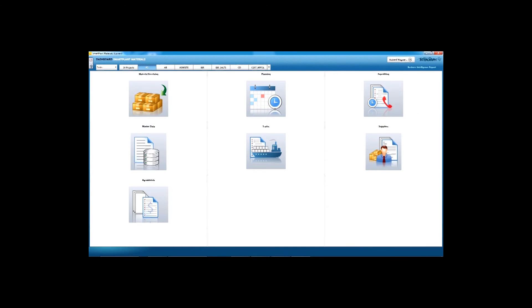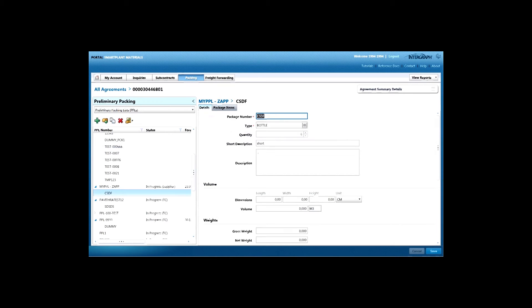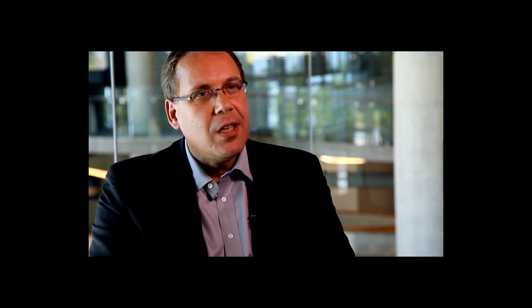At Intergraph, by listening to our customers, we put together a logistics solution that works as a portal. You can go in, see the status of materials, and enter updated dates. You can include your own company, your subcontractors, and your freight forwarders — all in one process.